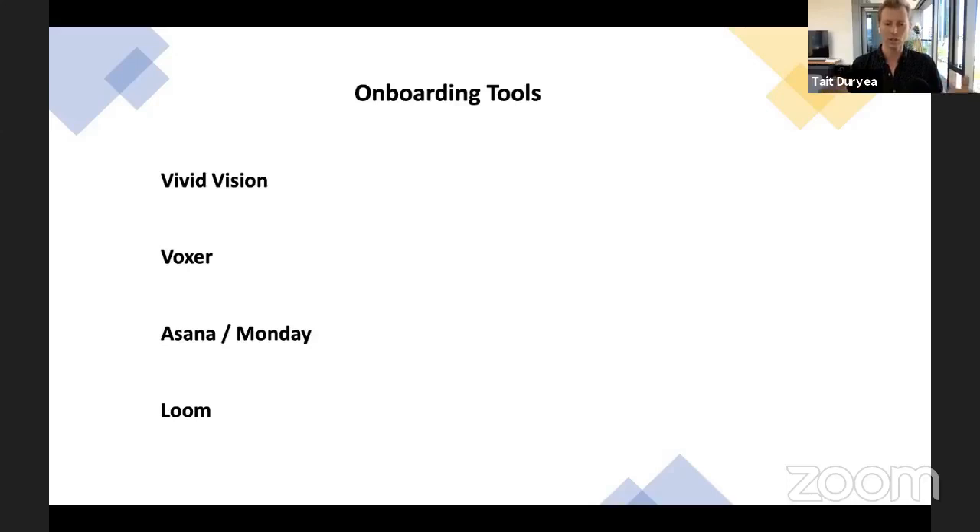Voxer is another great one we've started using — it's especially great for anyone you have high-consistency communications with, such as a virtual assistant. It's basically just a walkie-talkie app. If you have the app open it works like a walkie-talkie; if not, it sends a voice note. A lot easier than sending emails back and forth. Email works great if you have to send files, but it's not a great place to have a conversation — don't get stuck sending 10 emails back and forth when you could do it with a phone call or a couple of Voxer messages.